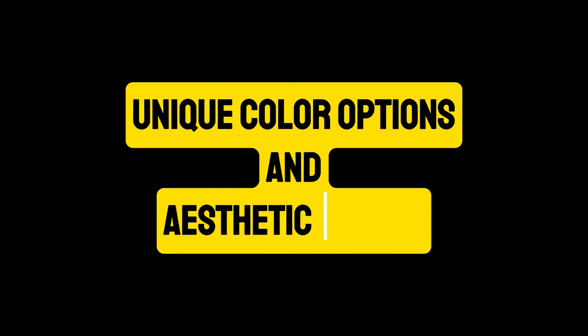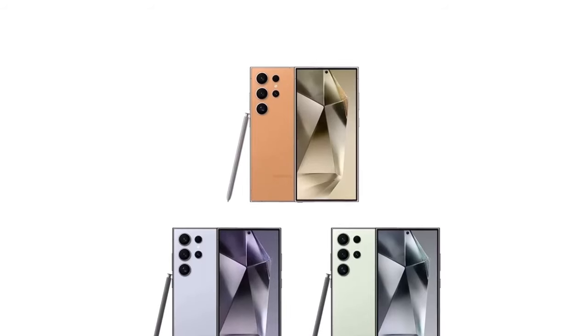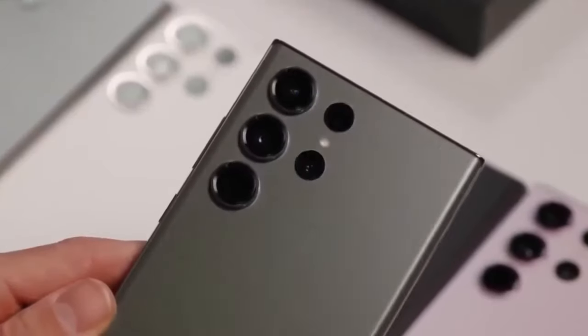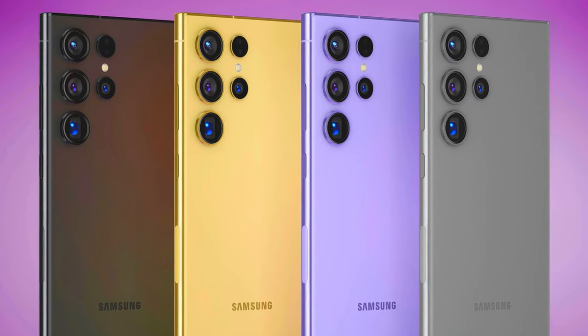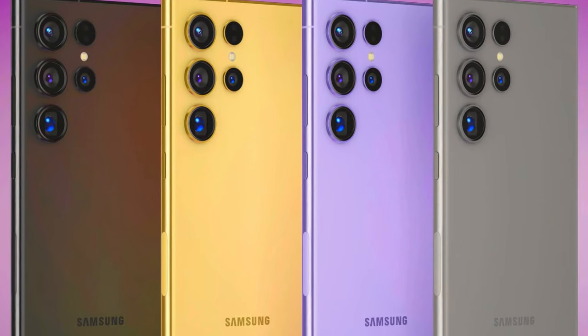Unique color options and aesthetic appeal. In addition to the standard gray, the S24 Ultra will be available in three exclusive colors: serene blue, refreshing green, and vibrant orange. These options add a touch of personality and style to the device, catering to a range of tastes and preferences. The blue and green variants feature black middle frames, while the orange variant comes with a silver frame, each adding a unique aesthetic appeal.